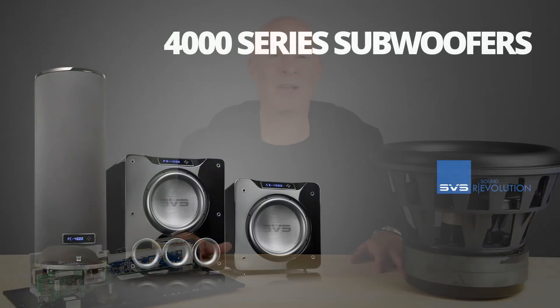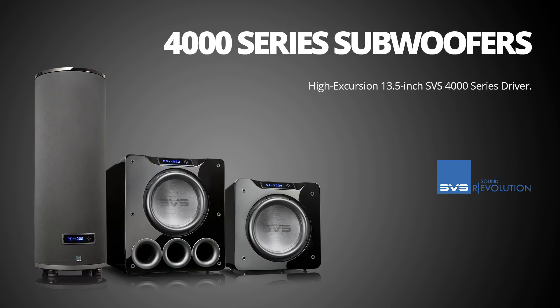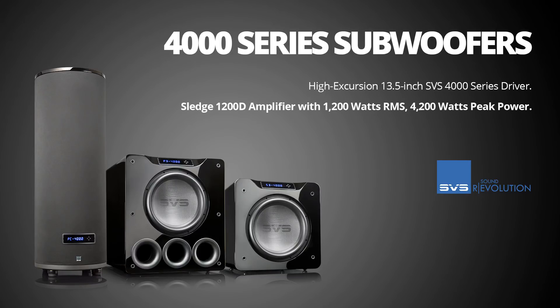Three amazing innovations: an awesome 13.5-inch 4000 series driver with capabilities that are really unprecedented in this price range; our 1200D subwoofer power amplifier with more than 4,000 watts of peak power, fully discrete output, and Analog Devices DSP; and our smartphone subwoofer control app. Our goal for the 4000 series subwoofers — which is pretty much always our goal at SVS — is to surprise and delight you with the performance and experience you get for the investment you make. That was especially challenging because these subwoofers were designed to replace a legendary and probably our most awarded series, our 13 Ultra series. I am really proud of what the team accomplished, and I actually think you will be impressed as well.